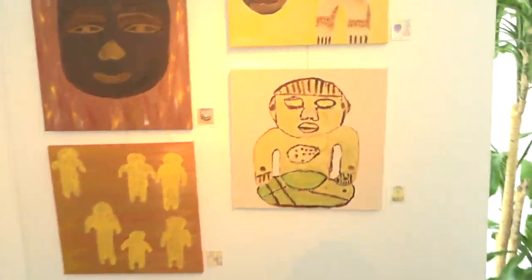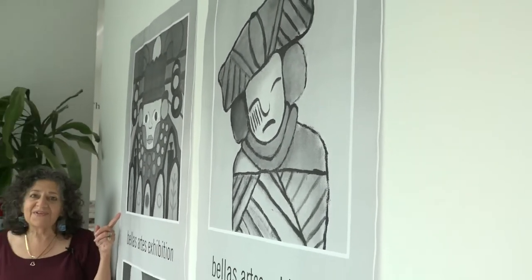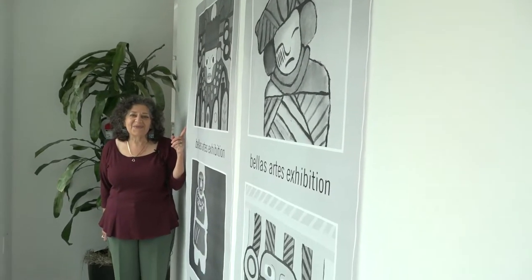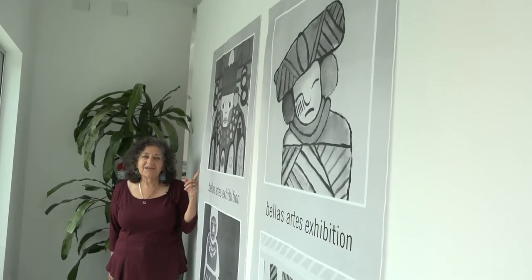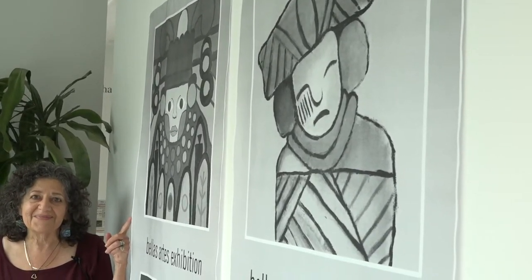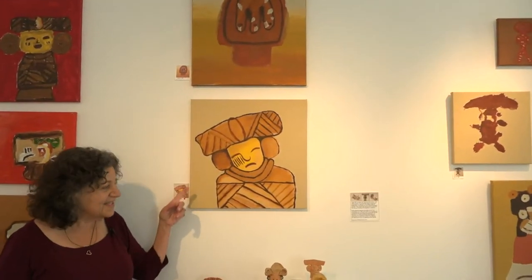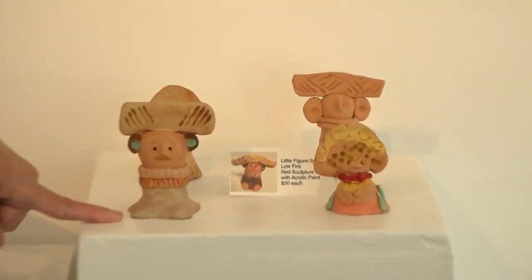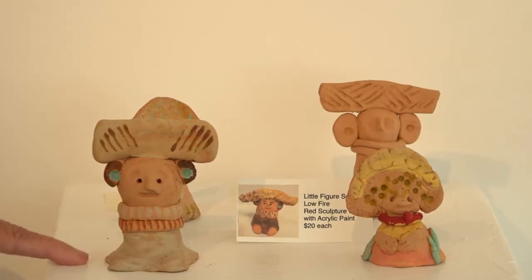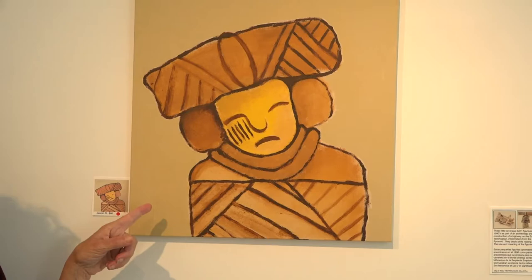There's a lot of great art here. This is our window display and announcement for the show. You can see that these are the paintings in the show reproduced in black and white — they reproduce beautifully. These were based on very small sculptures found under the pyramids, and you can see that these figurines work great both small and really large. Beautiful paintings, beautiful palettes.